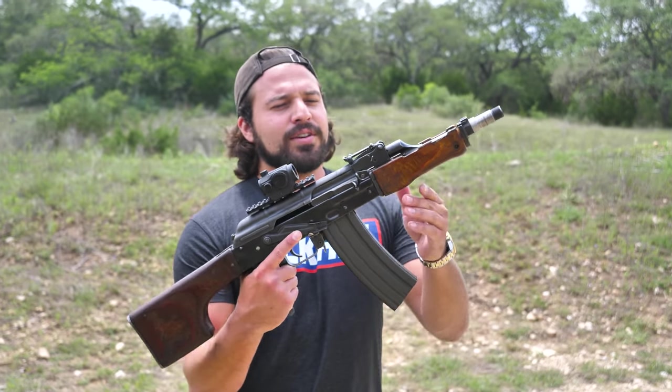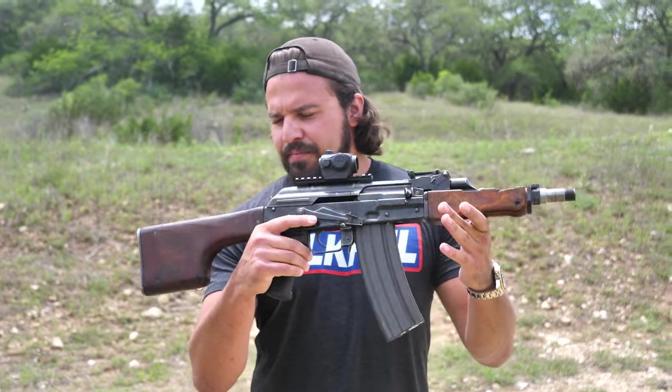But as you saw with the Kalashnikov brand, I'm a man of my word. I said we're going to do it, so here it is in all of its glory.